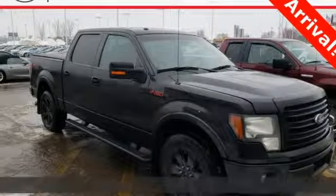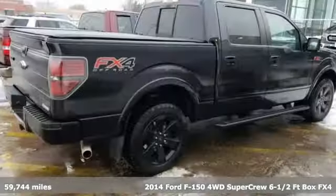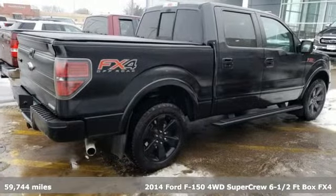It's a 2014 Ford F-150. Every generation has its Ford. This one's yours.